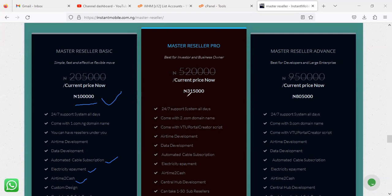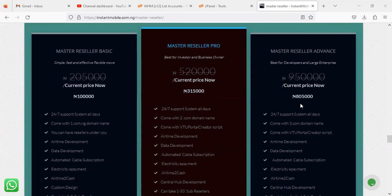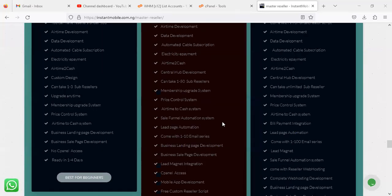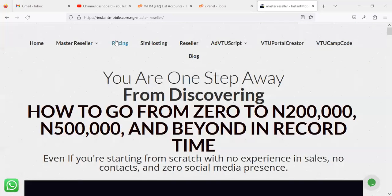The Master Reseller Pro is now 315,000 Naira, up from 305,000 Naira previously. The same additional features apply: automated cable subscription, electricity, and airtime-to-cash. The last Master Reseller package — the Ultimate — was around 785,000 Naira but is now sitting at 800,000-plus Naira. The same updates of automated cable subscription, electricity, and airtime-to-cash apply. Please take note and make your order based on your needs to get your website set up using any of our solutions.